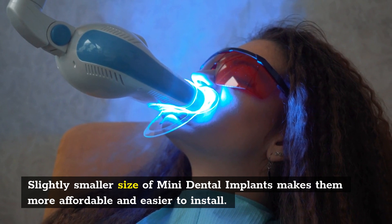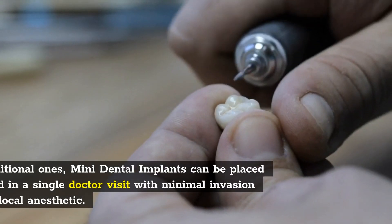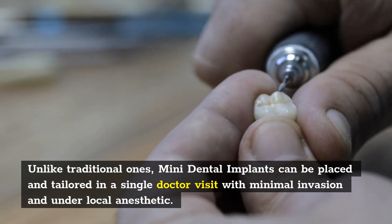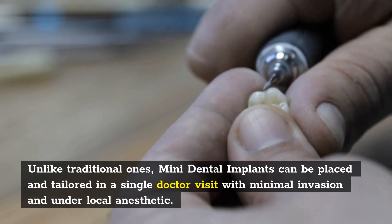The slightly smaller size of Mini Dental Implants makes them more affordable and easier to install. Unlike traditional ones, Mini Dental Implants can be placed and tailored in a single doctor visit with minimal invasion and under local anesthetic.